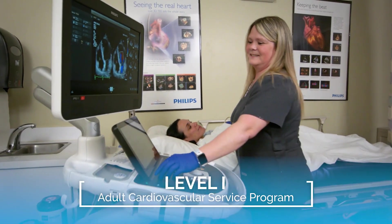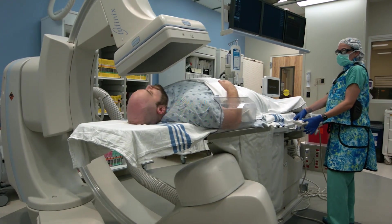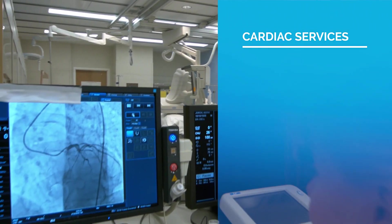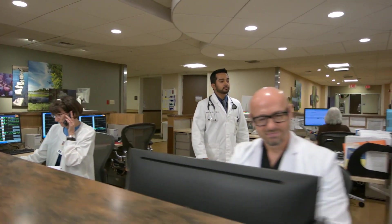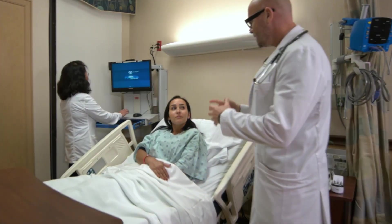Broward Health Imperial Point has a level one adult cardiovascular service program providing a comprehensive approach to the prevention, detection, and treatment of heart disease. Cardiac services include diagnostic cardiac catheterization and percutaneous coronary interventions, led by a multidisciplinary team of cardiac specialists who can quickly create a personalized care plan for patients.